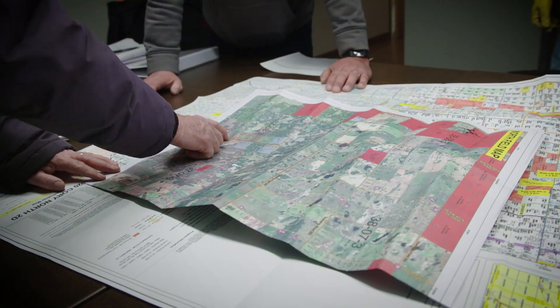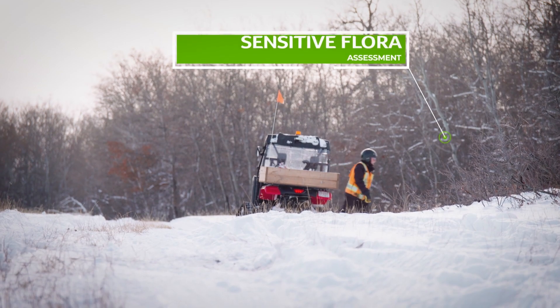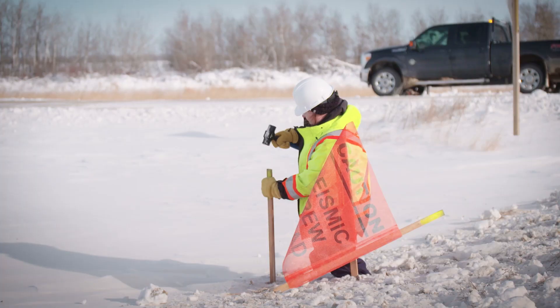Before we begin, the area is scoped for environmentally sensitive flora and fauna species. We take careful note of those areas and we avoid disturbing them.